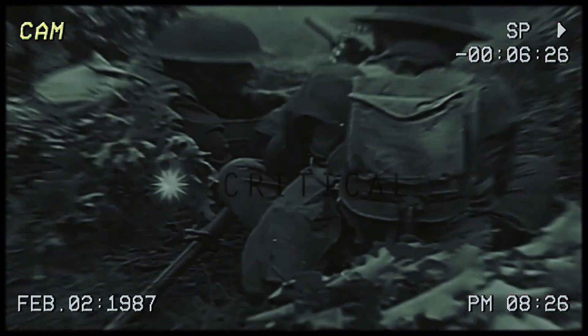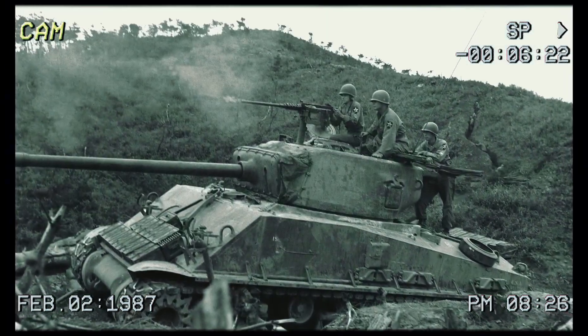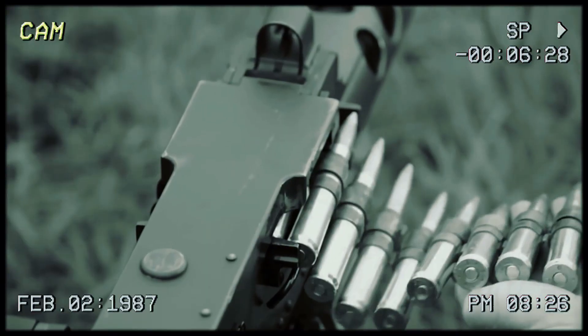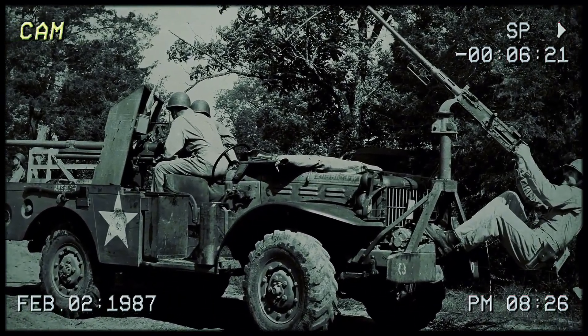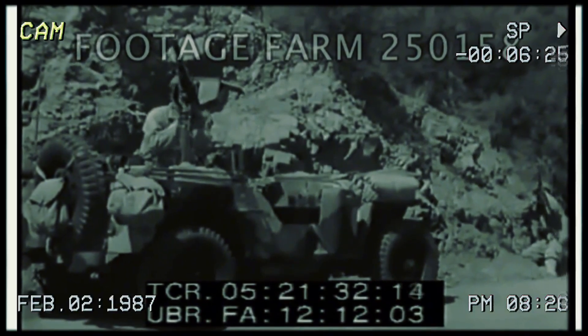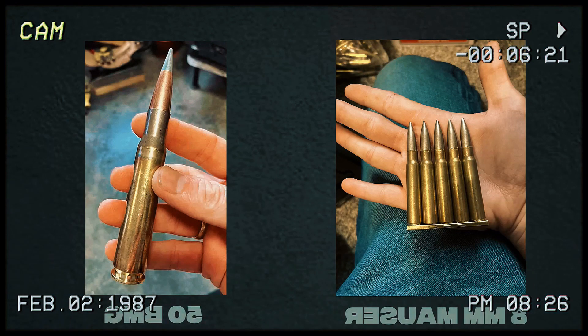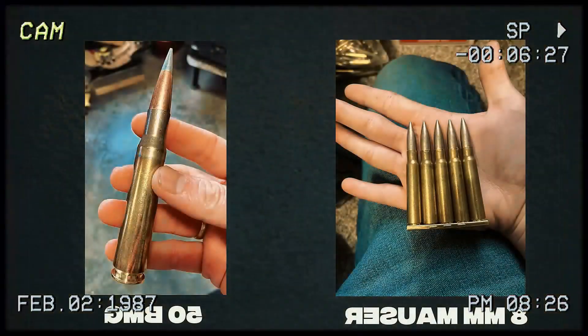The Germans hated the .50s for several reasons. The Americans began relying more and more on just overwhelming firepower, and unlike the Germans, the Americans never had to worry about running out of ammo. Getting shot at by .50 cals is a completely different ballgame than smaller rounds — the range totally outclassed the lighter machine guns. Just look at the difference: you've got the 8mm Mauser round from the MG42, and then the .50 caliber next to it. The .50 is an absolute monster, delivering between five and ten times more energy than any other infantry weapon.